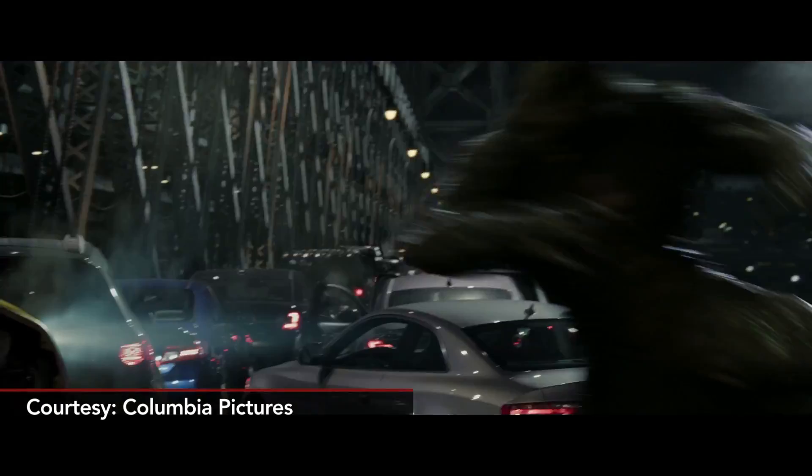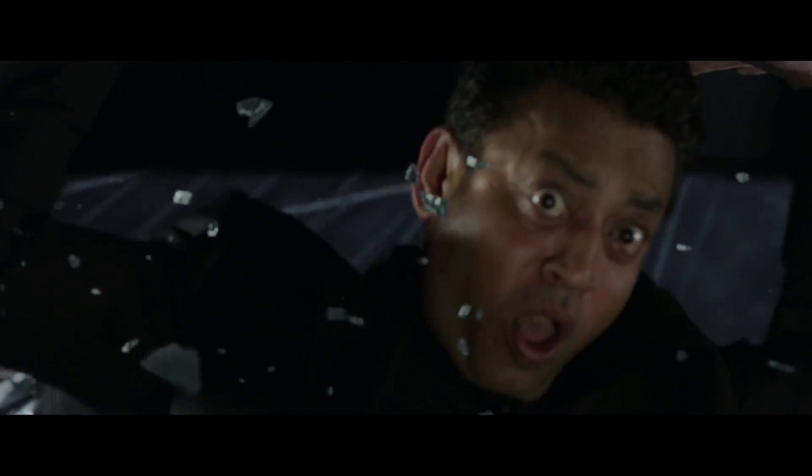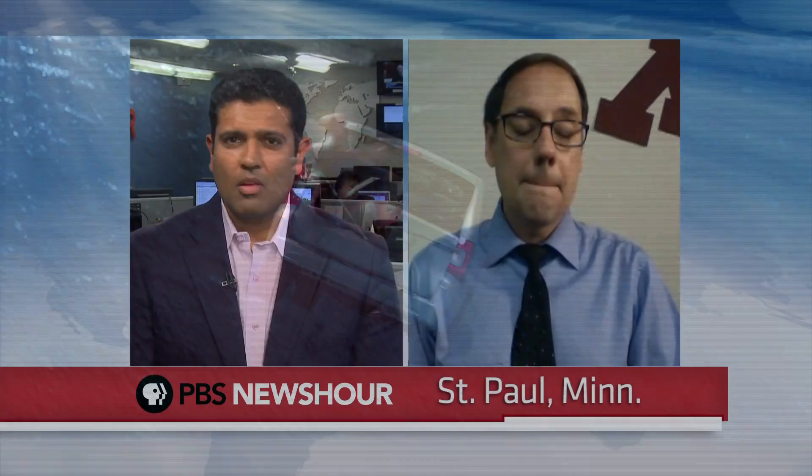If Spider-Man's webbing, as shown in the Amazing Spider-Man, is anything like real spider silk, then it would indeed be able to hold a car dangling off of the Williamsburg Bridge, provided the diameter of the webbing is large enough.